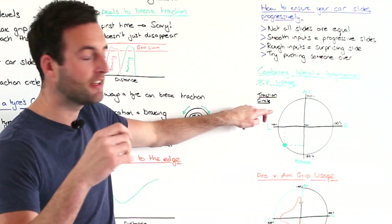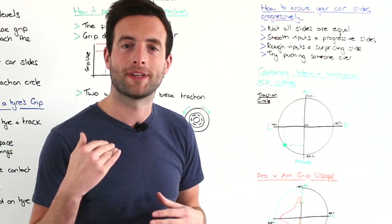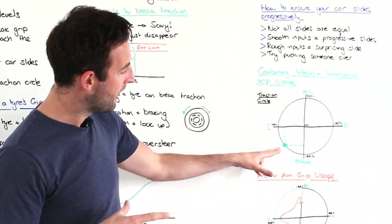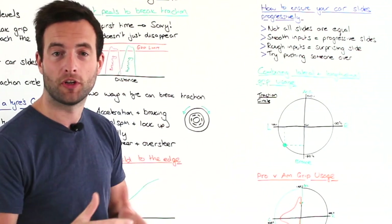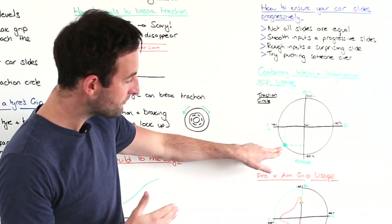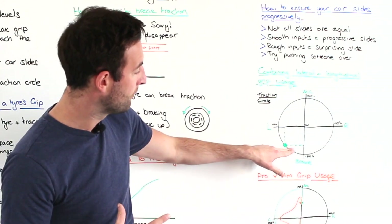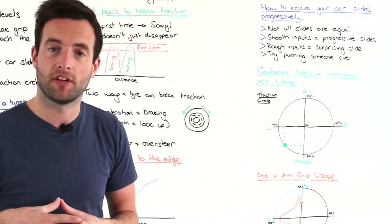We then begin to open up the steering, get on the throttle, and finally when the car is in a straight line we're using 100% of the force available to accelerate out of the corner. Now notice on this diagram: at the point where we're halfway between the turning point and the apex, it's impossible to use 100% of the braking force and 100% of the turning force simultaneously — we're maybe at 60 or 70% of the braking force and 70% of the turning force.